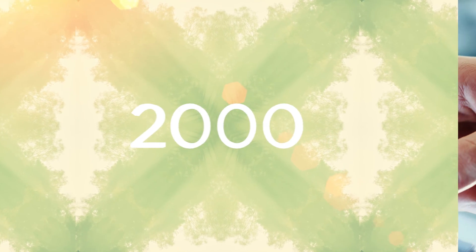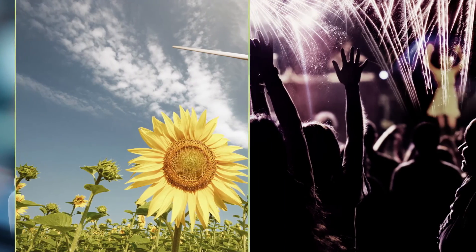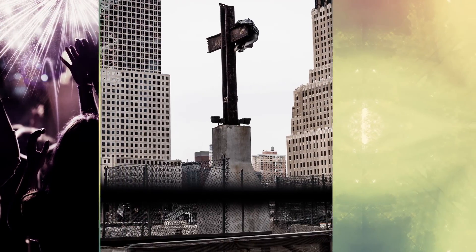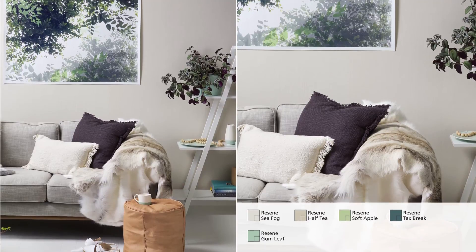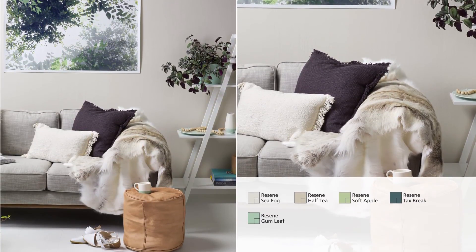2000 — the start of the new millennium. Technology advanced, the green movement grew and we yearned to feel safe after the terror of 9/11. For Rosine, this decade was all about tea. Rosine Tea sold by the bucket load. This safe, cocooning beige was joined by off-whites, botanic greens, silver and moody taupe. Today these colours have a soft Scandinavian influence, teamed with lots of natural textural elements.